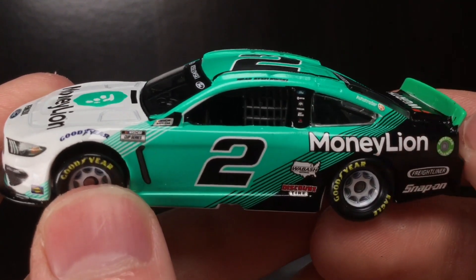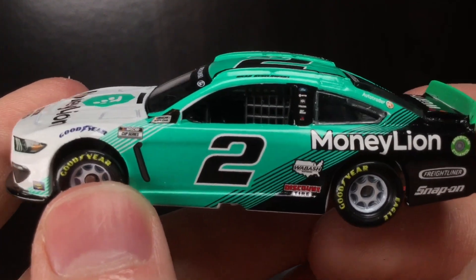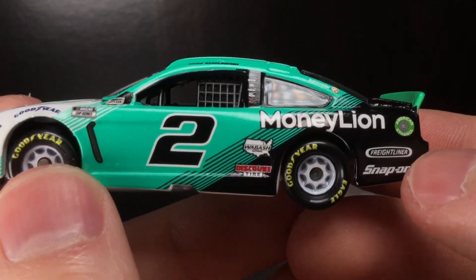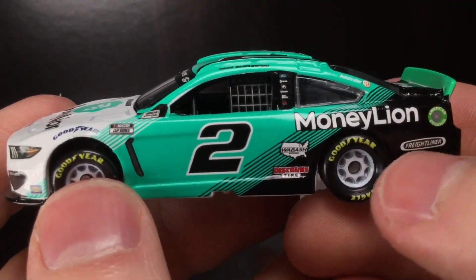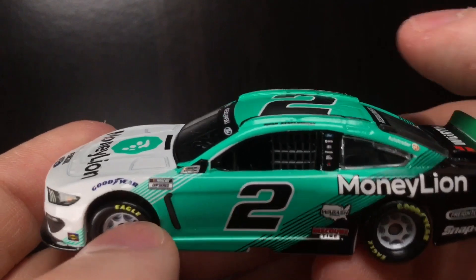You got Brad Kozlowski right there — Ford, ProTech, PPG, Mazak, Debt Wizard, and not sure what that last logo is, maybe Penske. AutoTrader, Moneylion, Wabash National, Discount Tire, Freightliner, Snap-on, American Ethanol number two right there, Cup Series race car, and Goodyear.